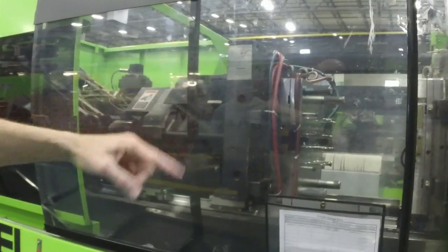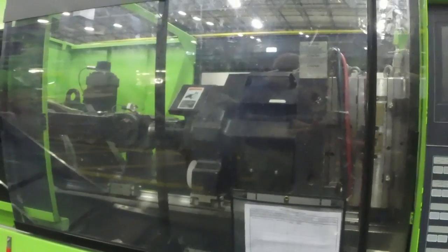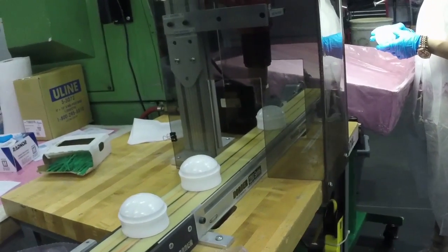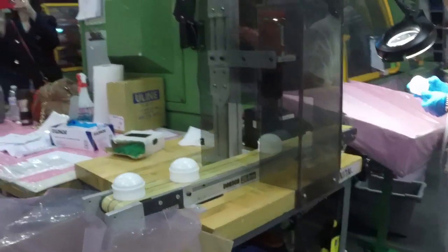Then they were taken through quality control, where they were able to see how all the different parts, once they come out, are analyzed for any errors, issues, anything that doesn't fit.